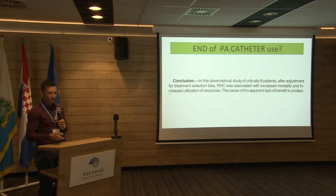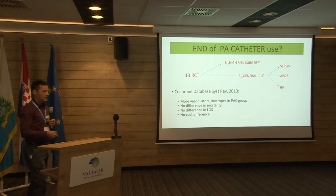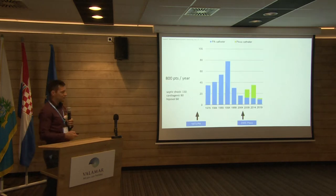Even in studies done later — a 2013 meta-analysis taking into account 13 randomized trials — again, no difference in mortality. There was more use of vasodilators than inotropes with the pulmonary artery catheter, but it didn't show any benefit in our patients. So the data that this catheter helps patients' survival is very low.